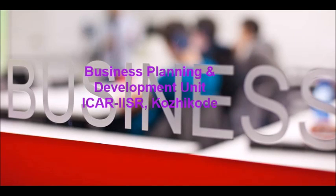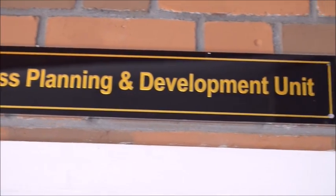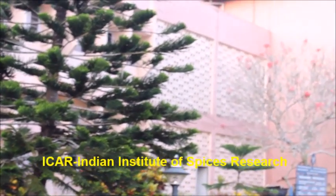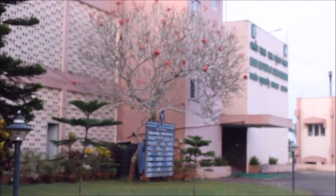The Business Planning and Development Unit of Indian Institute of Spices Research was established in 2013 with the objective of introducing and establishing entrepreneurship in the agriculture sector.